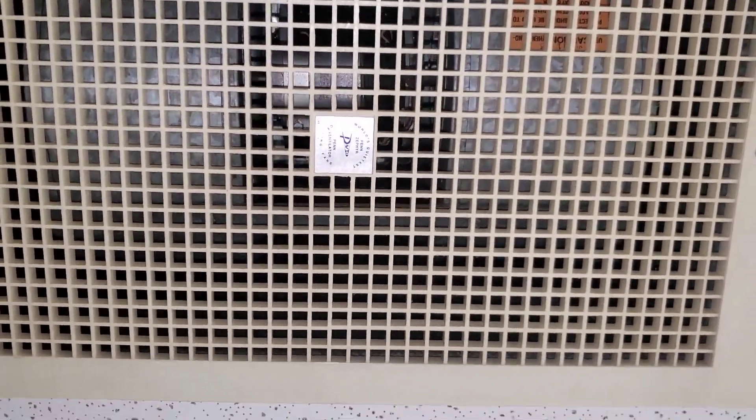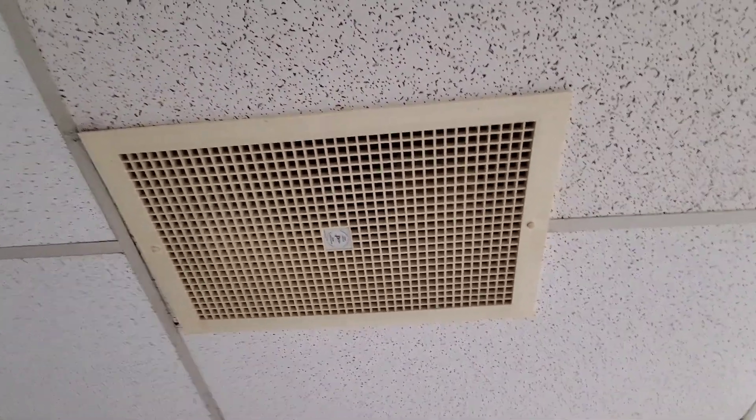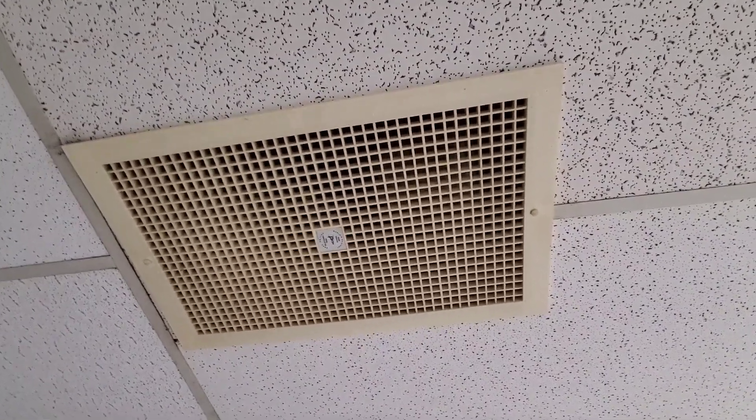That's the fan in the motor. I should turn off my flash and zoom out. So yeah, very, very quiet.